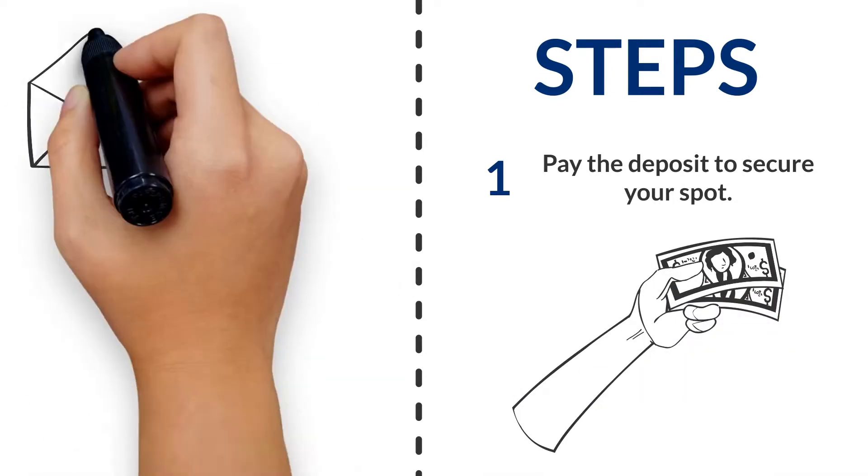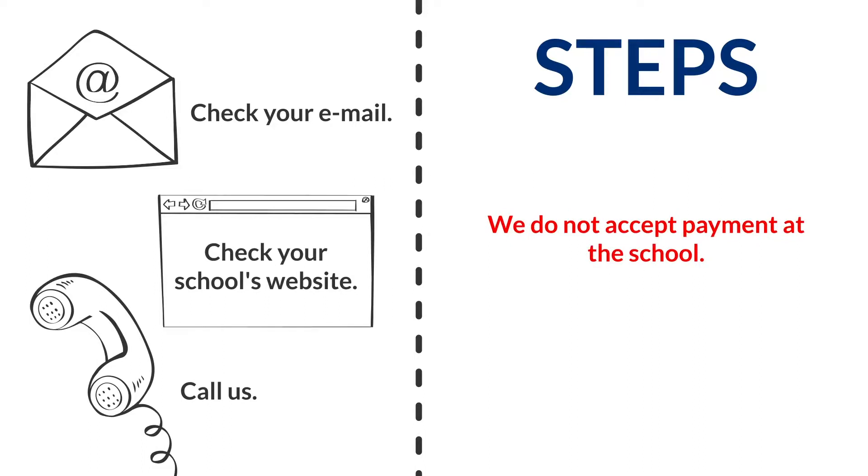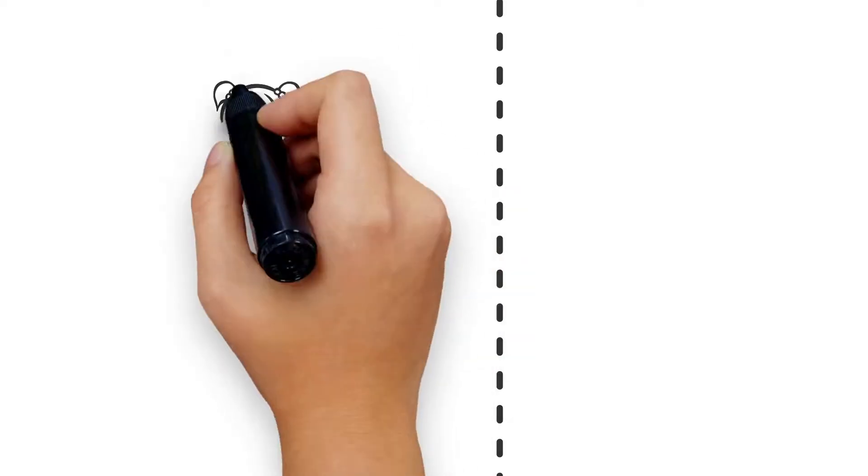Find it under the tuition tab on your school's website, or you can even give us a call. We do not accept any payment at the school. Once this is paid, we can proceed with additional steps to get you registered.